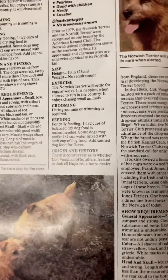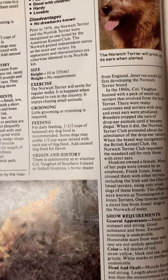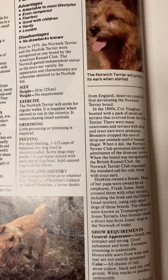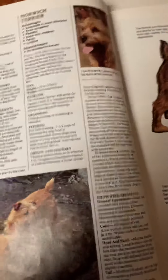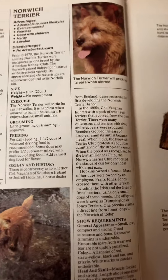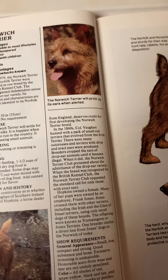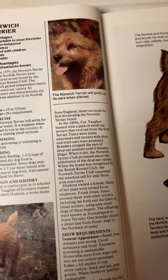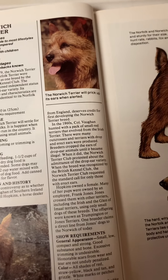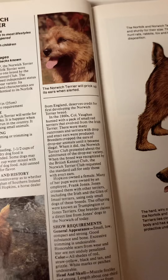Size: height 10 inches. Weight: no requirement. Exercise: the Norwich Terrier will settle for regular walks; it's happiest when allowed to run in the country. Enjoys chasing small animals. Grooming: little grooming or trimming required. Feeding: for daily feeding, one and a half cups of balanced dry dog food is recommended. Some dogs may prefer one half cup water mixed with each cup of dog food. Add canned dog food for flavor.